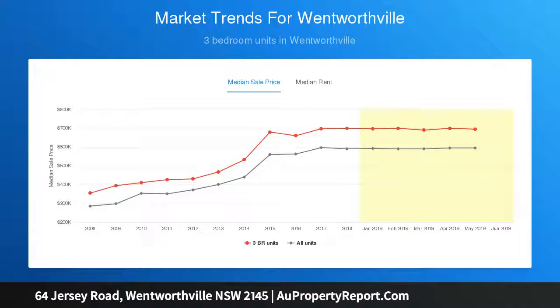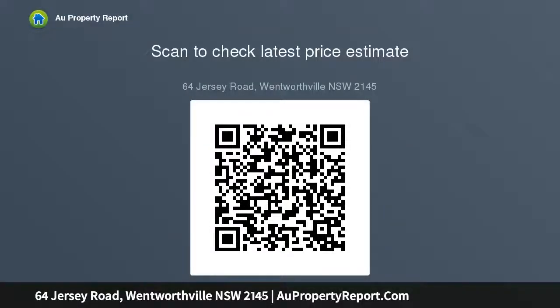The light-filled country-style kitchen is blended with modern appliances including a dishwasher, gas stove, and oven, surrounded by timber cabinetry. It features a bench top, two separate pantries, and an original cast iron vapor stove with exposed brickwork that adds to the character. Stunning period features can be found throughout this home.